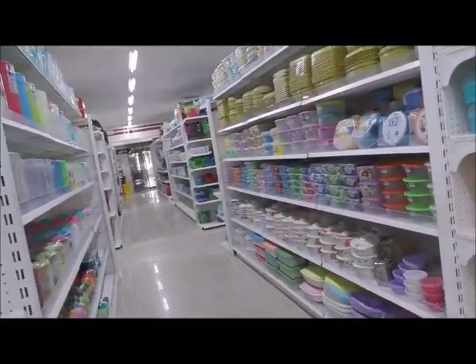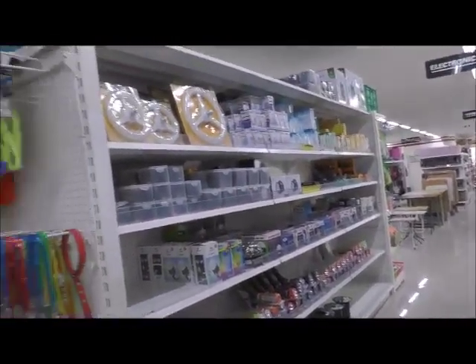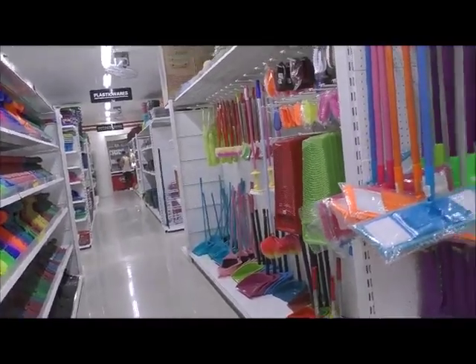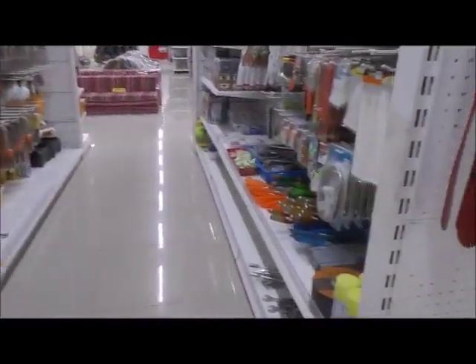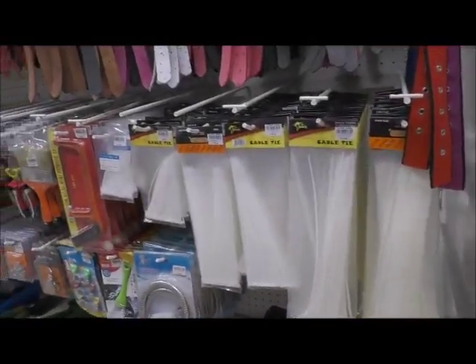More kitchen stuff. Flashlights, shovels, tools, zip ties — those are always handy, I always use zip ties. A lot of dog collars too. That's interesting.